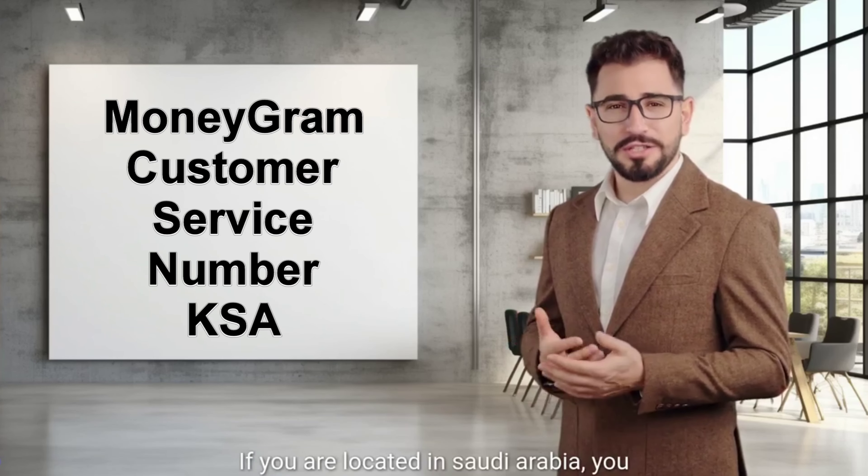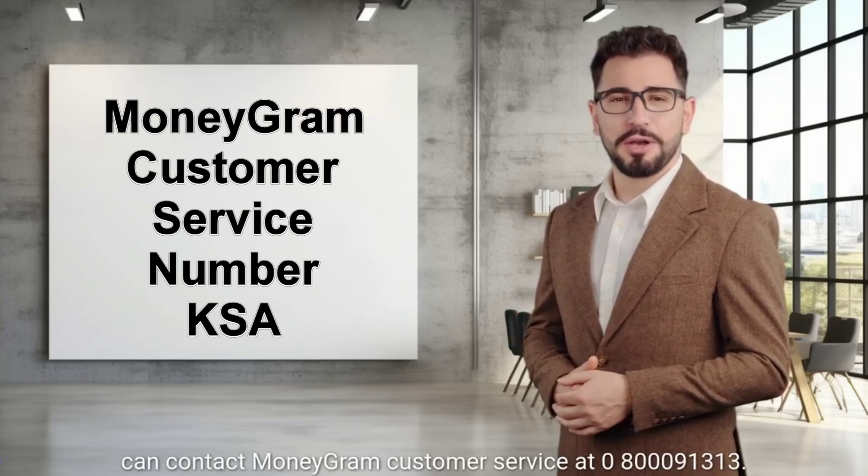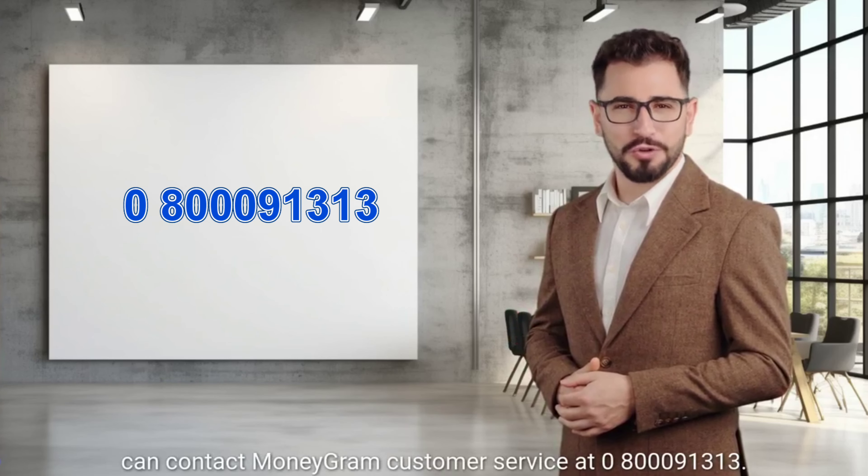If you are located in Saudi Arabia, you can contact MoneyGram customer service at 0800-091313.